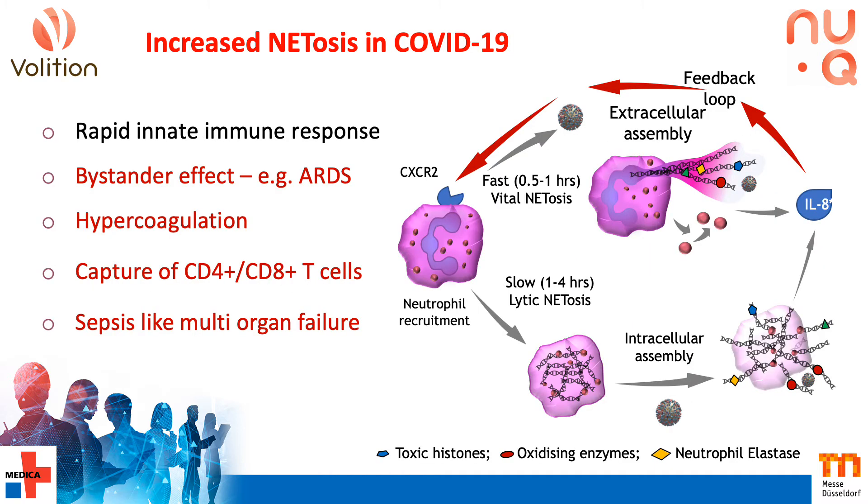Neutrophils represent the largest fraction of white cells, and undergo a process called NETosis, where neutrophil extracellular traps are released rapidly in response to pathogen invasion as part of the innate immune response. The neutrophils are recruited by chemical signalling, for example interleukin-8, and can undergo NETosis via a rapid vital process which takes place in less than an hour, or a slightly slower lytic pathway over around four hours. Both processes involve decondensation of chromatin and assembly with granular enzymes, which ultimately immobilise and neutralise the pathogens.